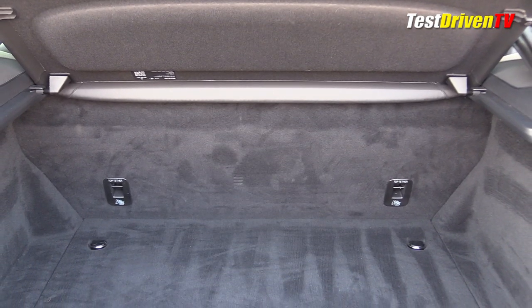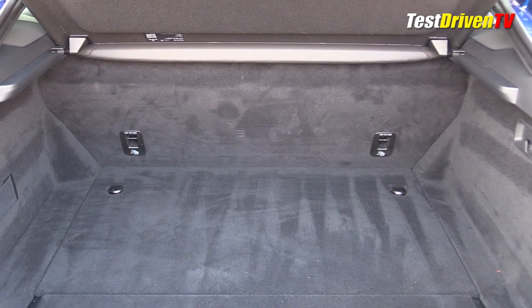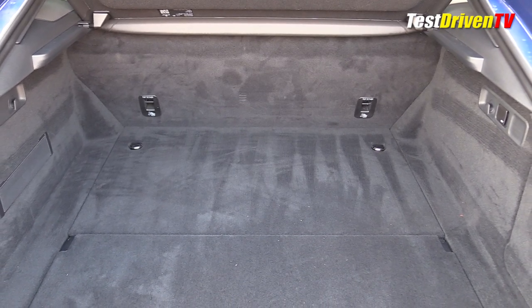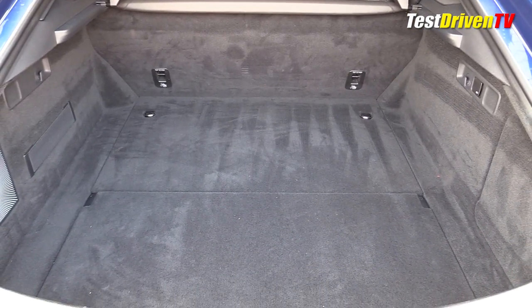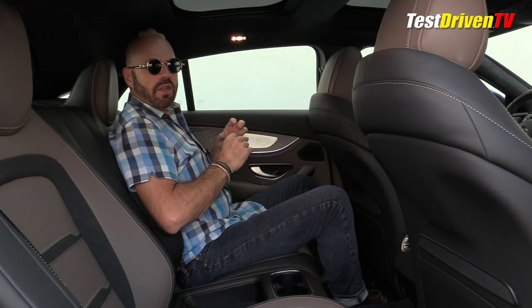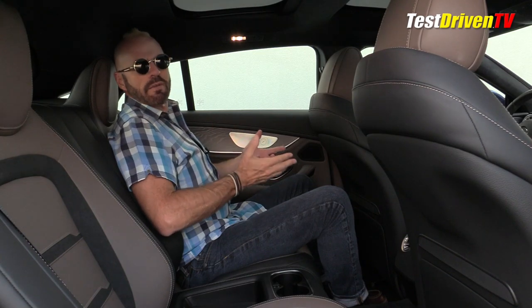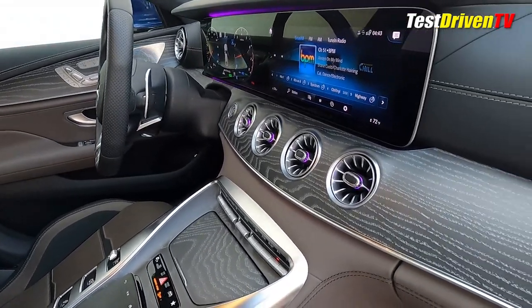Looking at the trunk space — because this has an opening hatch at the back — there's plenty of storage space for golf bags, suitcases, whatever you need to put back there. These rear seats do not fold down, so you won't have a full load floor, but there's plenty of space and some storage areas underneath the floor. Just don't be looking for a spare tire — if you have the money for this car, well, you're not going to get flats.